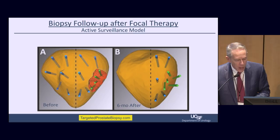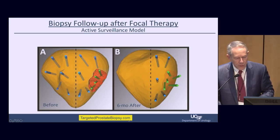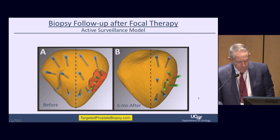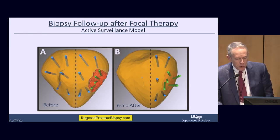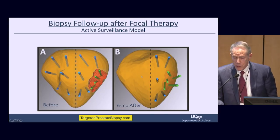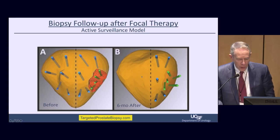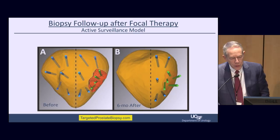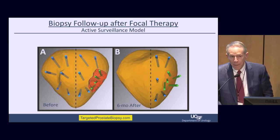We're only doing this on intermediate-risk prostate patients, and nobody's going to get in trouble in six months. By the way, we have a YouTube channel at targetedprostatebiopsy.com with 10 or 15 short video clips about this work. At 18 months, we go back and biopsy not only the treated side but the other side as well, to be sure we've truly altered the natural history of the disease.